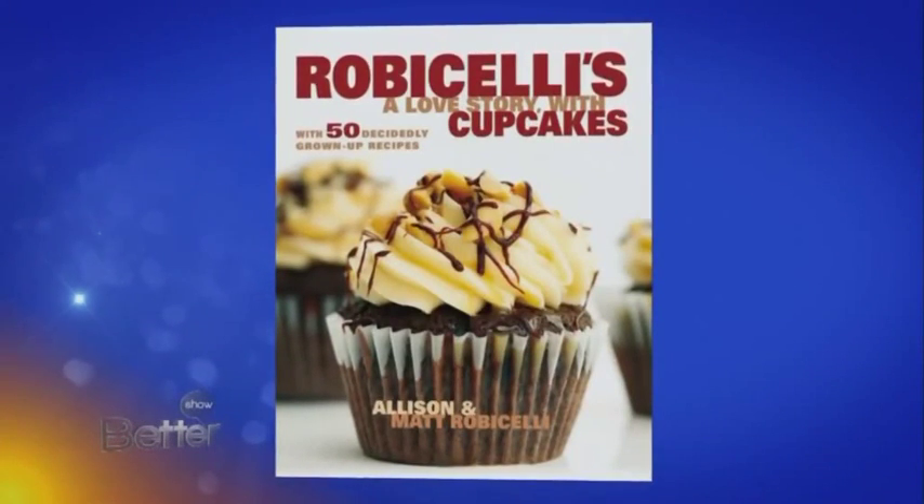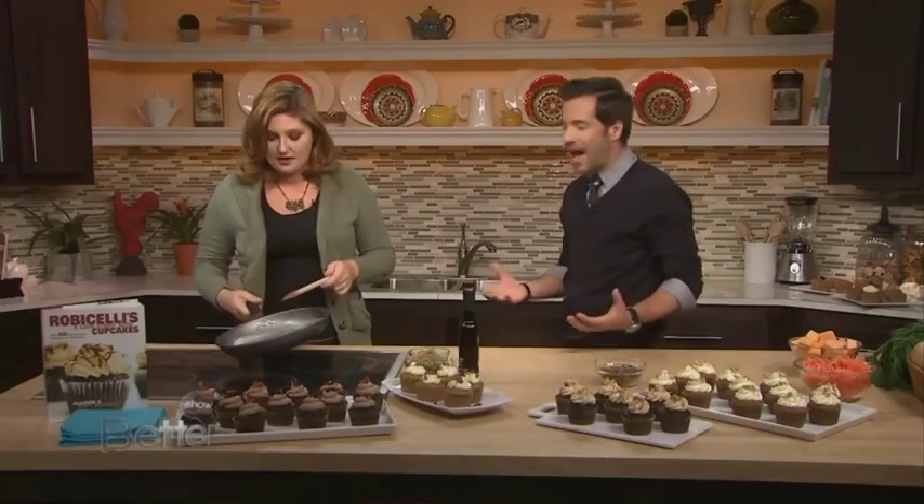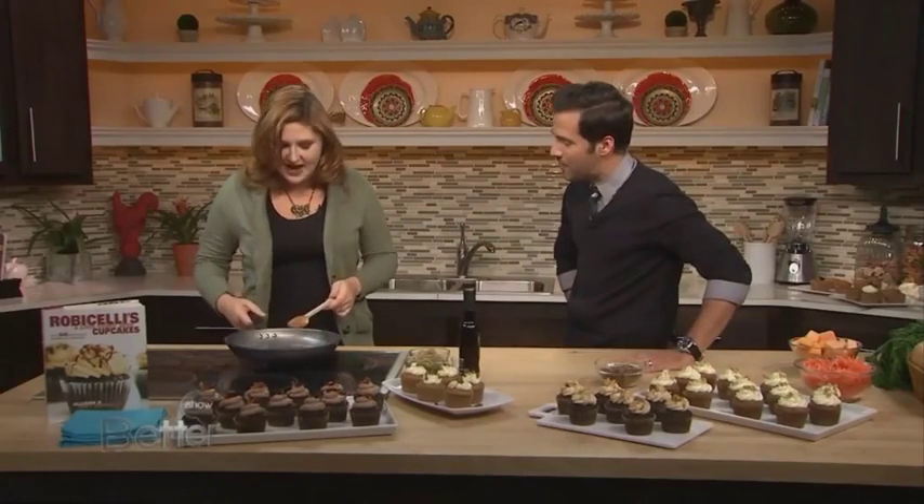Robicelli's has won all the big awards when it comes to cupcakes and baked goods, and now they are bringing their famous Brooklyn bakery right here to the studio to show you how to make some amazing Thanksgiving desserts. Allison Robicelli, good to have you with us. Thanks for having me.